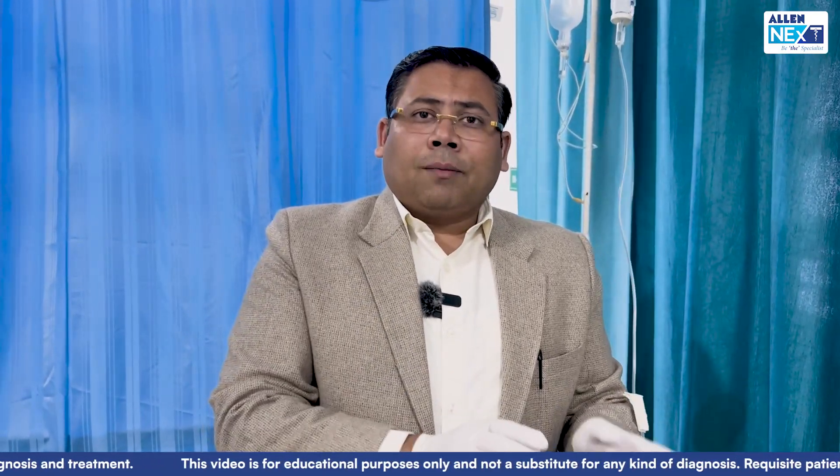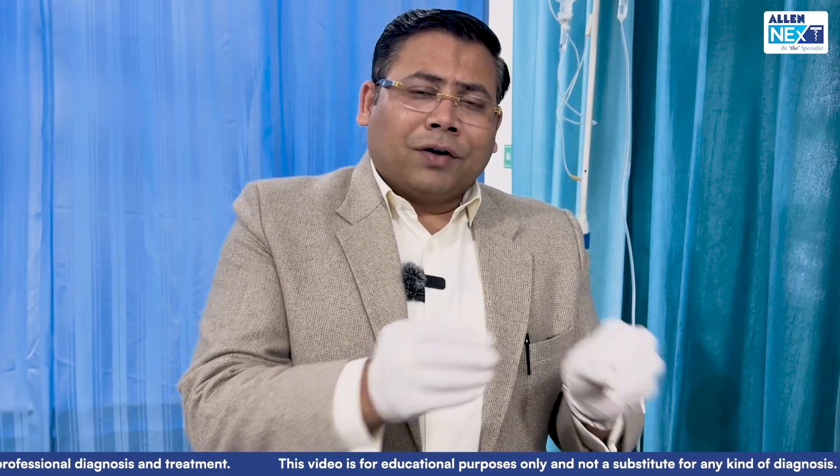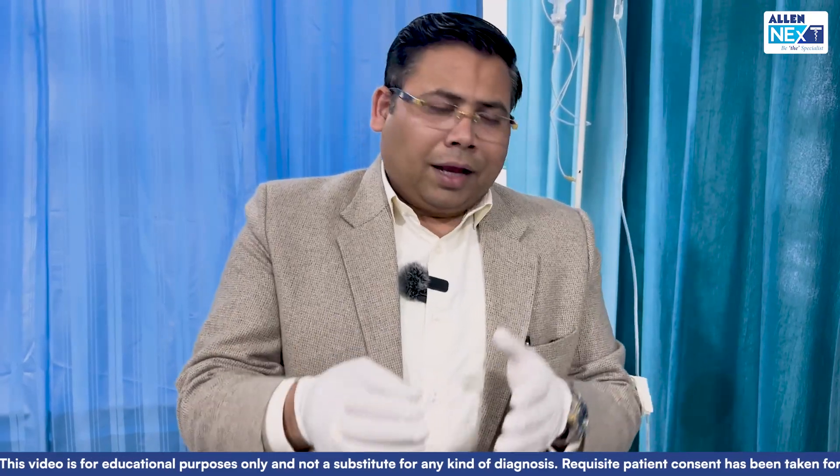For the verbal system in adults: oriented is 5, confused is 4, inappropriate speech or incomplete sentences is 3, incomprehensible sounds or moans is 2, and no response is 1. For pediatric GCS, the difference is that in infants, cooing or age-appropriate vocabulary is 5. Crying - comfortable cry is 4, cry to pain is 3, moaning and inconsolable cries is 2, and no response is 1.